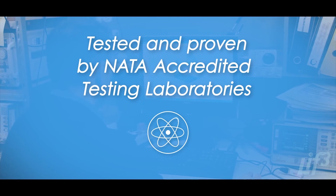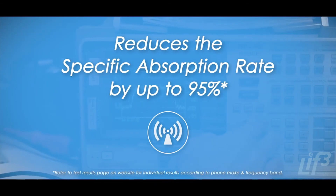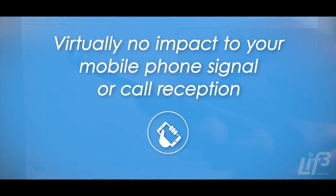Developed, scientifically tested and proven by Australian accredited laboratories, the latest CellSafe technology reduces the Specific Absorption Rate, or SAR, by up to 95% with virtually no impact to your mobile phone signal or call reception.